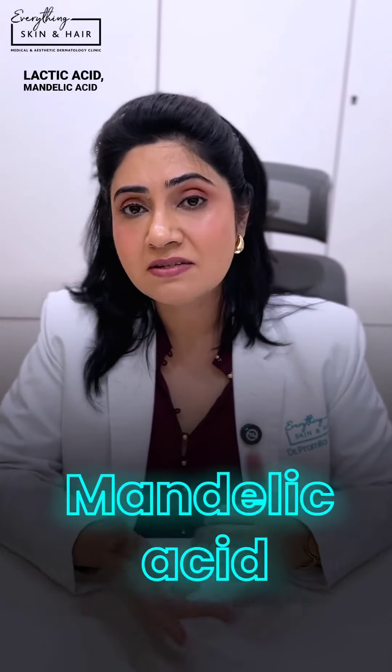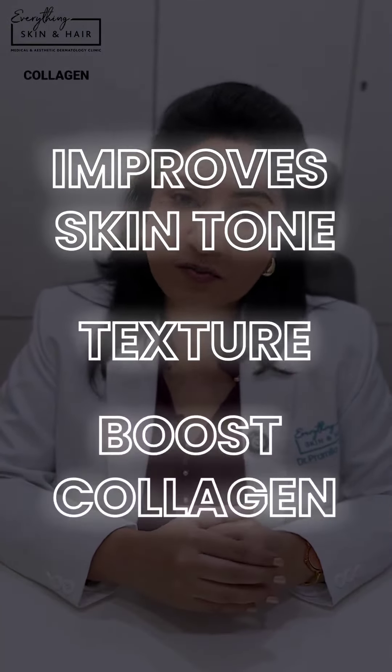If you've got dull, pigmented, aging skin, then alpha-hydroxy acids like glycolic acid, lactic acid, and mandelic acid are the ones for you. They improve skin tone, texture, and also boost collagen production.